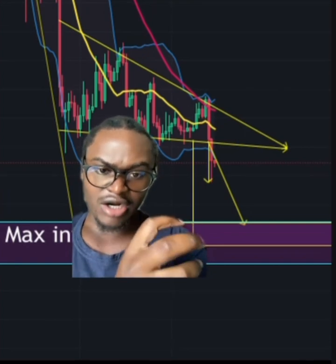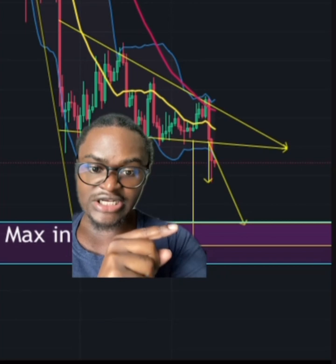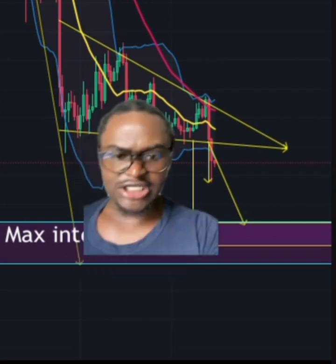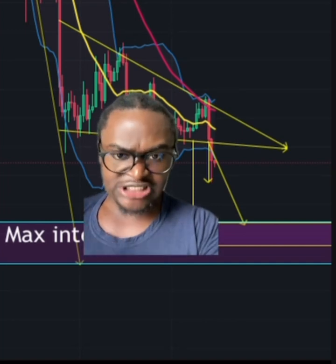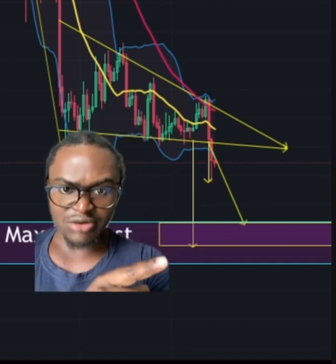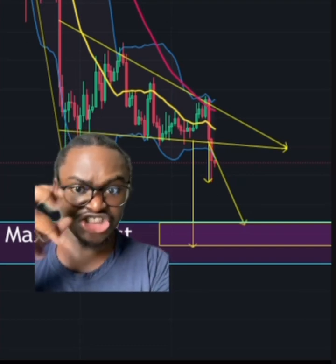Since we have a lot of confluences here, this is where I will go into Bitcoin heavily. Of course, I have been predicting 3K and 7K, but the risk of missing out would take you an entire bull market to see Bitcoin cheap again.